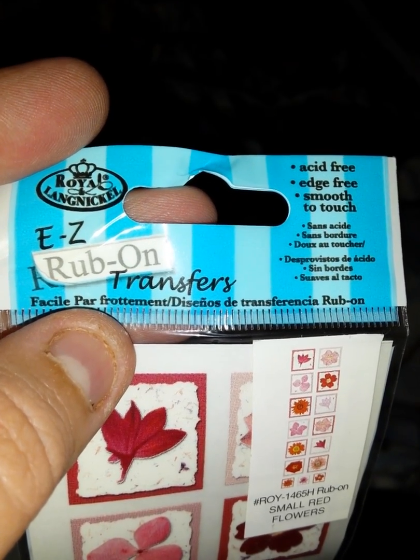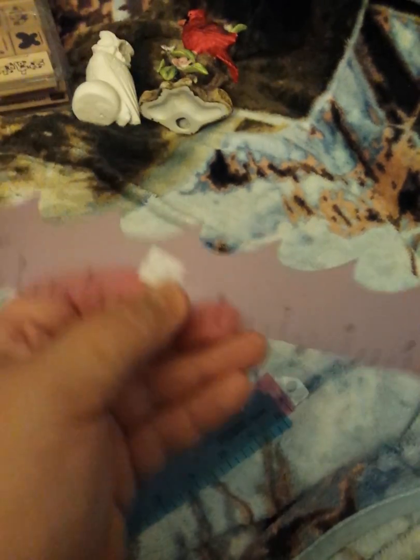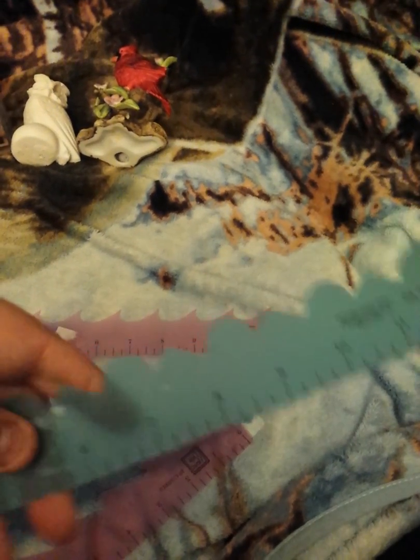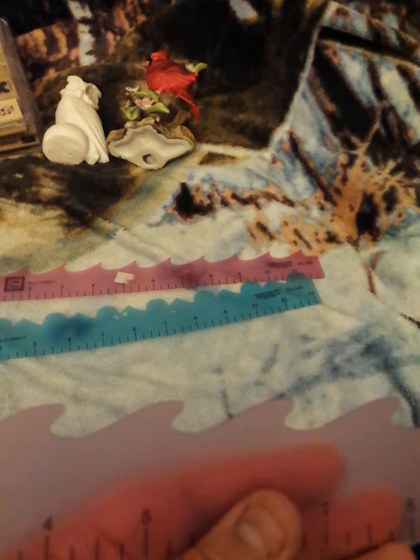These are small red flowers — no, these are transfers too. Made by Easy Rub On. And then these — I guess I lost the flash. So this one makes like a wave and it's also a ruler at the same time, as you can kind of see. And then this one has that pattern on it. And then this one is kind of like, I guess, almost like a wave.